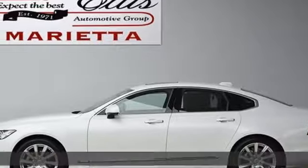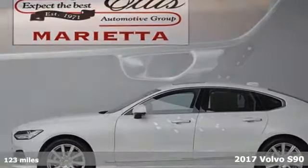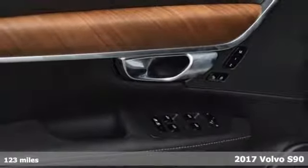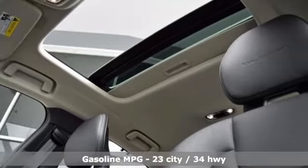Here's a 2017 Volvo S90. It's a sedan that says you've arrived, and that means for all the places you go, you will get there with elegance, openness, and power.